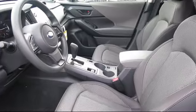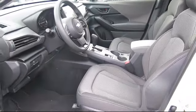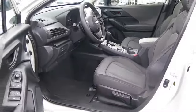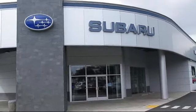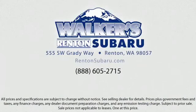Our goal is to make every customer a customer for life by providing excellent service, superb customer care, competitive prices, with a knowledgeable and dedicated staff. Come see why the right place to purchase your new Subaru is right here. Walker's Renton Subaru. Real value. Real people. Real simple.